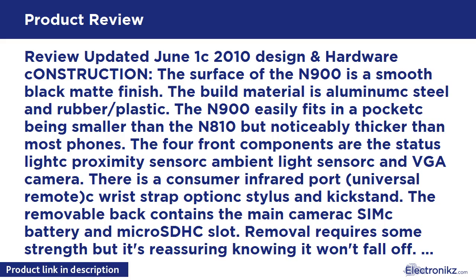TV out: There is 480i resolution TV out which uses an included 3.5mm jack with four rings — ground, audio left, audio right, and composite video. Useful for watching movies, playing games, or doing work that requires a big screen.